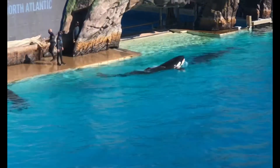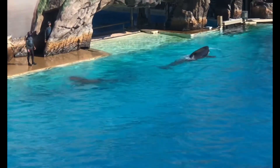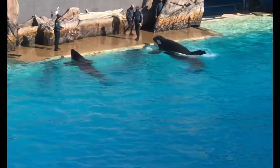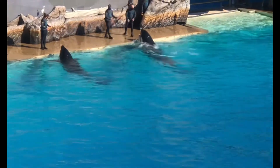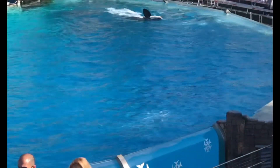Orcas are adapted perfectly to their environments. And even the whale's black and white coloration has a purpose. It camouflages the outline of their bodies in the water, making it easier for them to surprise and catch their prey.